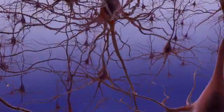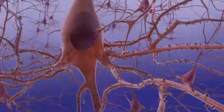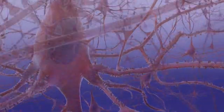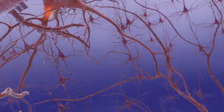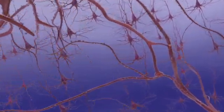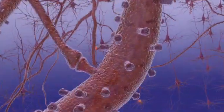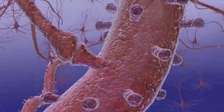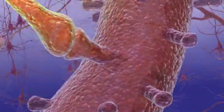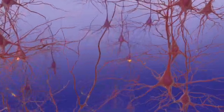Neurons receive messages from each other as electrical charges travel down the axon to the end of the neuron. The electrical charges release chemical messengers called neurotransmitters. The transmitters move across microscopic gaps, or synapses, between neurons, and bind to receptor sites on the dendrites of the next neuron.